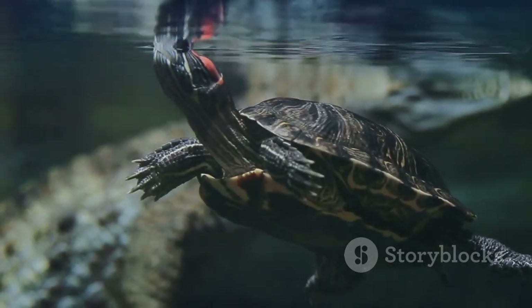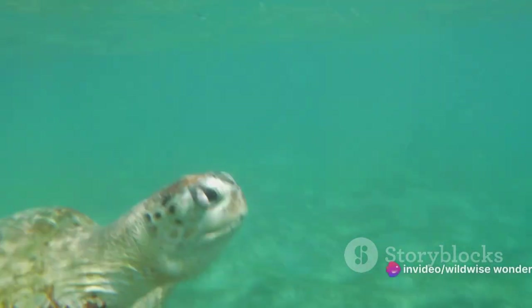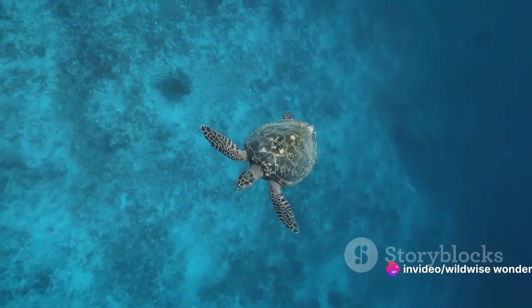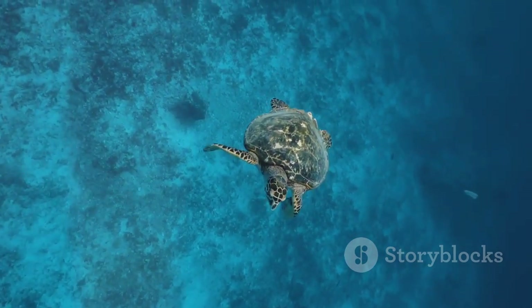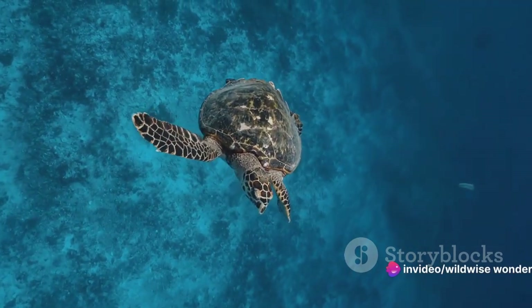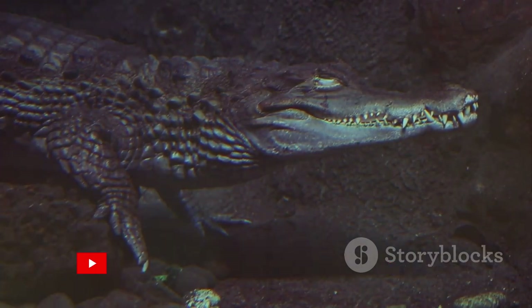Let's consider turtles. These remarkable reptiles have lungs for breathing air just like us. However, they can also absorb oxygen directly from the water through their skin and the lining of their throats and cloaca — a process known as cutaneous respiration. This dual respiration system allows turtles to stay submerged for extended periods, conserving energy and staying safe from predators.